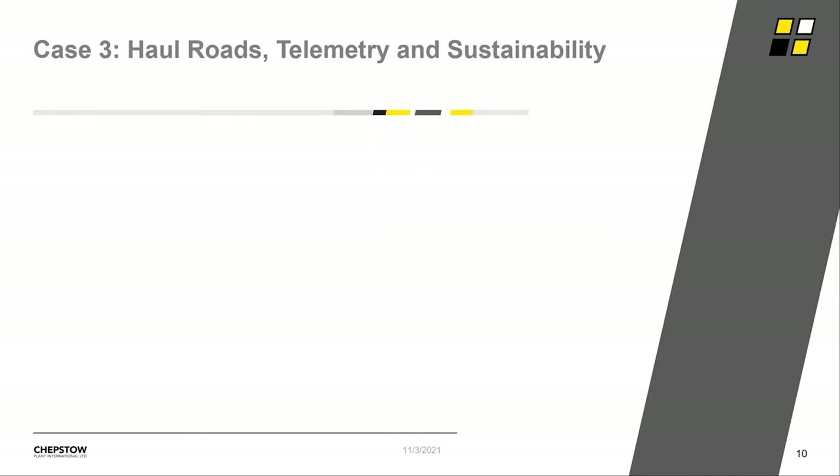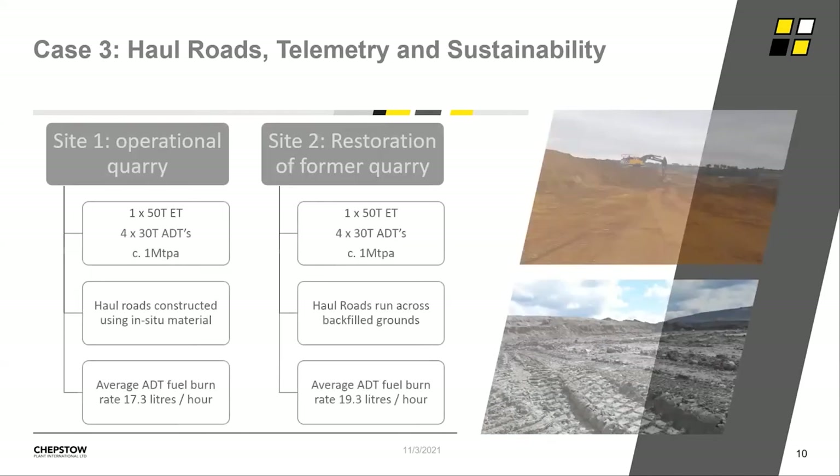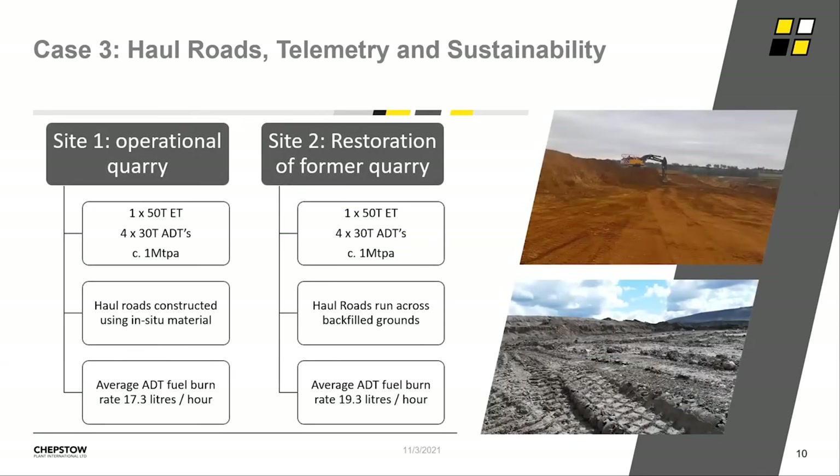The last case study is actually a work in progress. The two sites shown in the photographs are typical sand and gravel operations, each moving around one million tonnes a year of soils, overburden, and mineral. Site one has many years left to run, with haul roads built on solid in-situ sand and gravel material. Site two is at the end of its life, with all mineral exhausted and we're back in the void with overburden materials. Data over the last year shows an 11% increase in fuel burn at site two, with the principal difference being the influence of the haul road, as the mobile plant on site is actually identical between the two sites — same machines, same engine tiering.